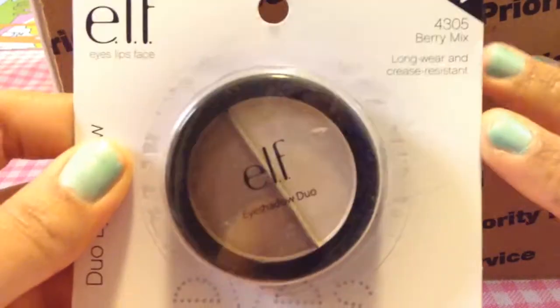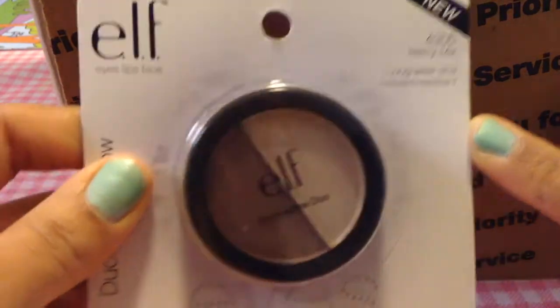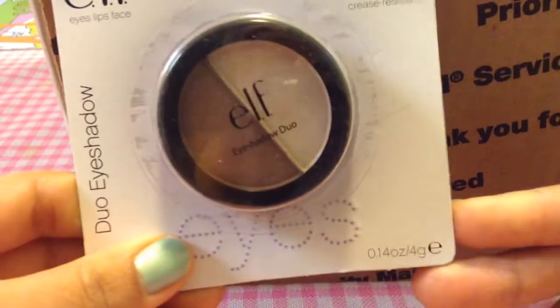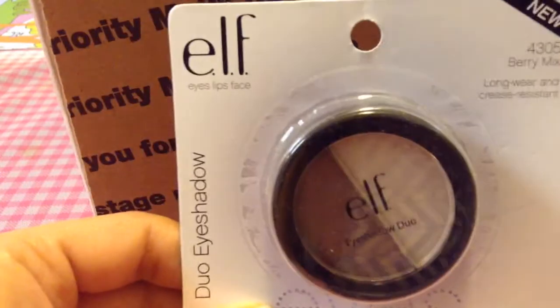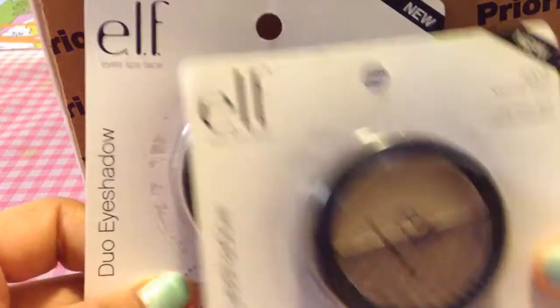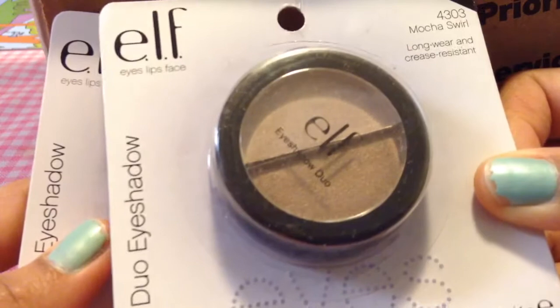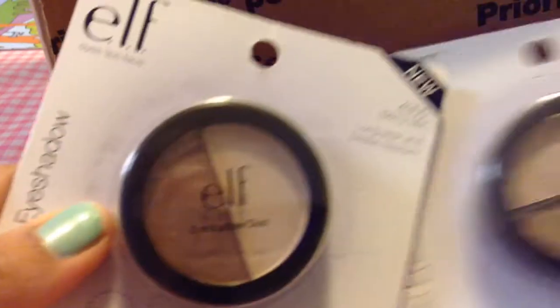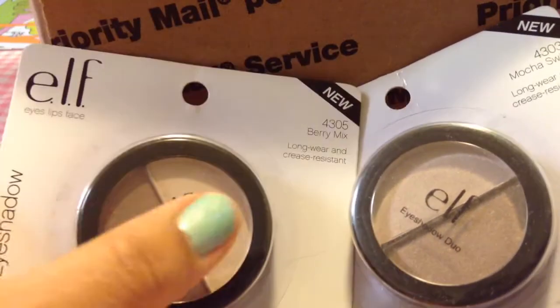Next is a Berry Mix — I've seen these at my Dollar Tree but never picked them up, so I'm glad she got them for me. She got me two of them: this one is a Mocha Swirl, a lighter brown. They're so pretty — they're similar in shade but the brown is a little bit darker and the beige on this one is a little bit darker too.